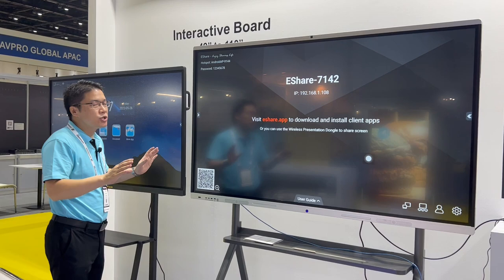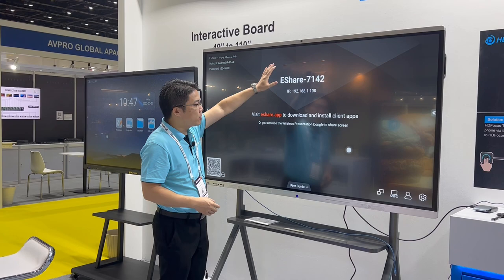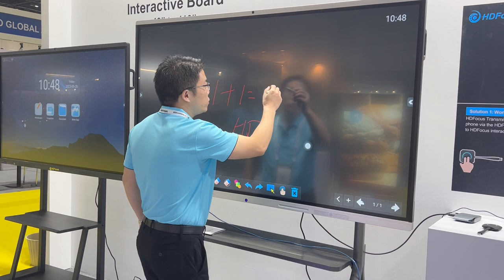This is our interactive board. In this exhibition, we show two sizes — one side is 65 inch, the other side is 75 inch. All our products here are the new design. The latest design is very high-end. We have the camera, we have the front frame, and we have the rich input interface. We can also build in the whiteboard software — it's a very cool user experience.